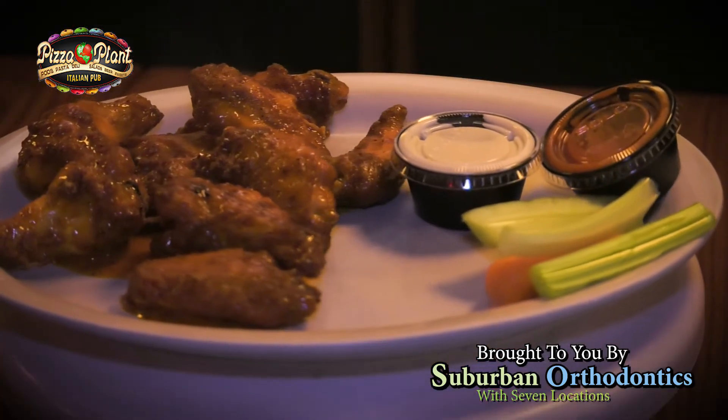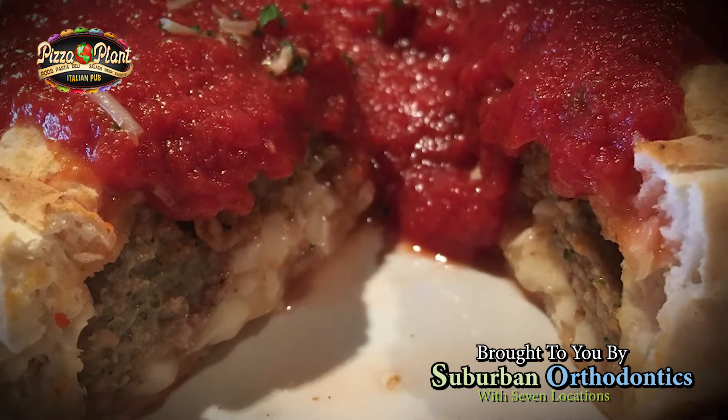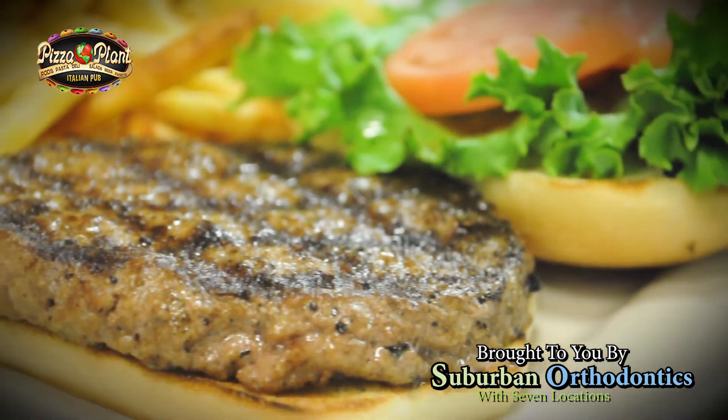Doesn't mean we don't honor the meat lovers — the carnivores. Since we make our own Italian sausage, we make our own chicken sausage. A lot of people don't know that, and that's probably one of the best sausages around.